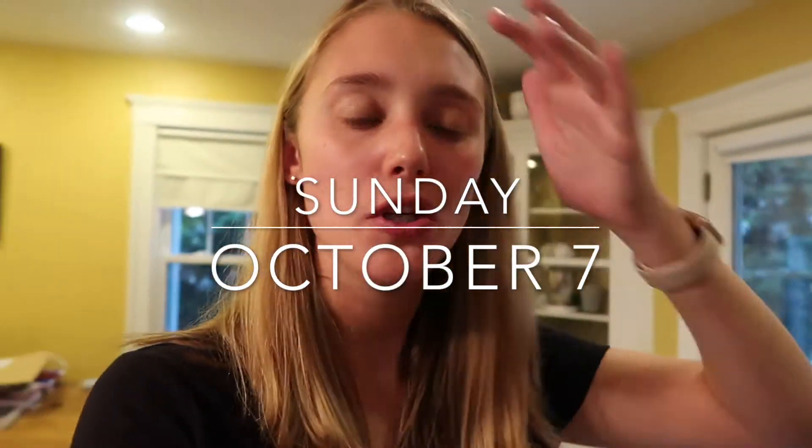Hello everyone, welcome to Sunday, welcome to the next weekly vlog. It's a lot later than it usually is when I start these, but it's Sunday. Liz is home, as you probably saw in last week's vlog, and we spent the morning getting Halloween stuff, so I thought I would do a little mini Halloween haul.